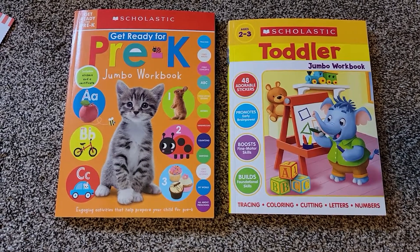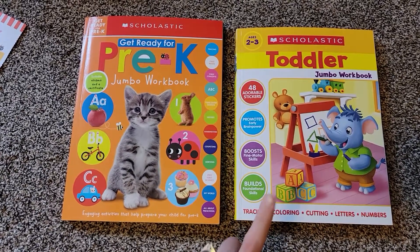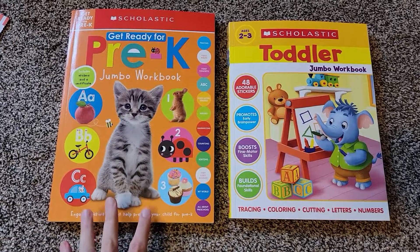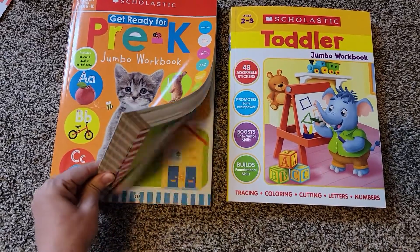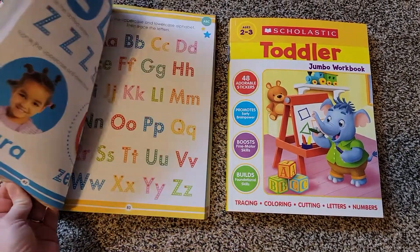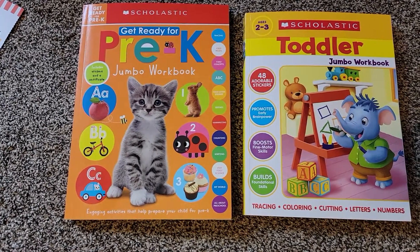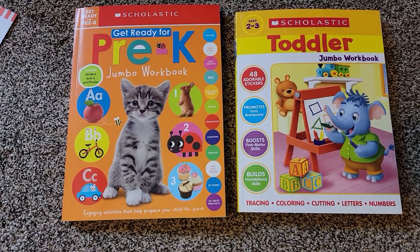So there was a look at the two different books from Scholastic aimed at around the two to three, maybe four-year-old range — the Toddler Jumbo Workbook and the Pre-K Jumbo Workbook. They do have a little bit of overlap, with the Pre-K being a little more advanced than the toddler. I think they're great little books for kids. I love how colorful and engaging they are, and the pictures are really exciting and encouraging for young kids. I would definitely recommend them if you're doing homeschooling or just want to keep your kid engaged over the summer, which is what we're using them for.